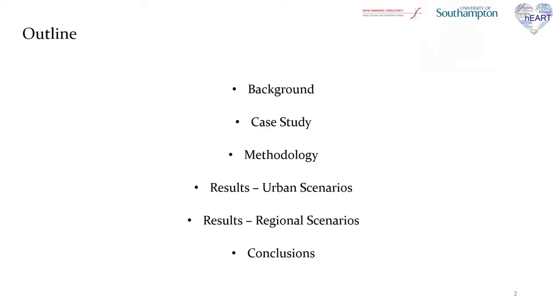The outline of today's presentation includes background knowledge from the literature, as well as information for the case study, analysis of the methodology that was followed, and then discussion on the results and the final conclusion.